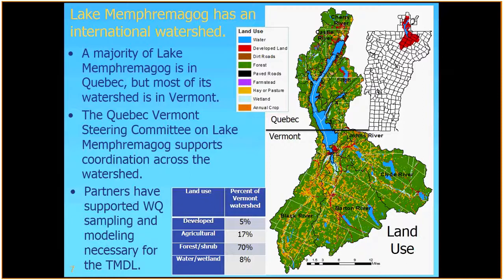In terms of land use, the areas in green on this map are forested areas. The yellows and oranges are hay, pasture, and cropland. The Vermont portion of the watershed has a fair amount of agricultural land use, a little bit less up in Quebec. Overall, about 5% of the watershed is developed and about 17% is in agricultural land uses.